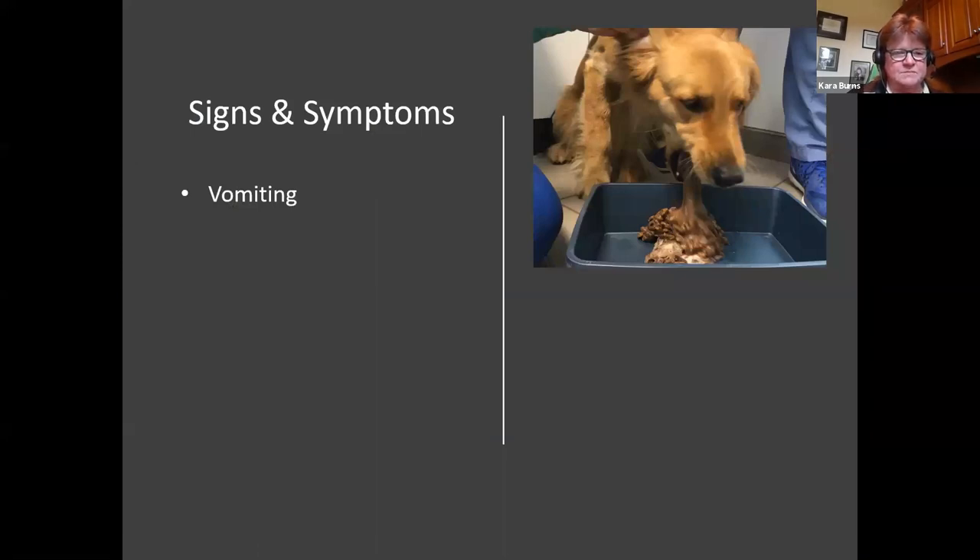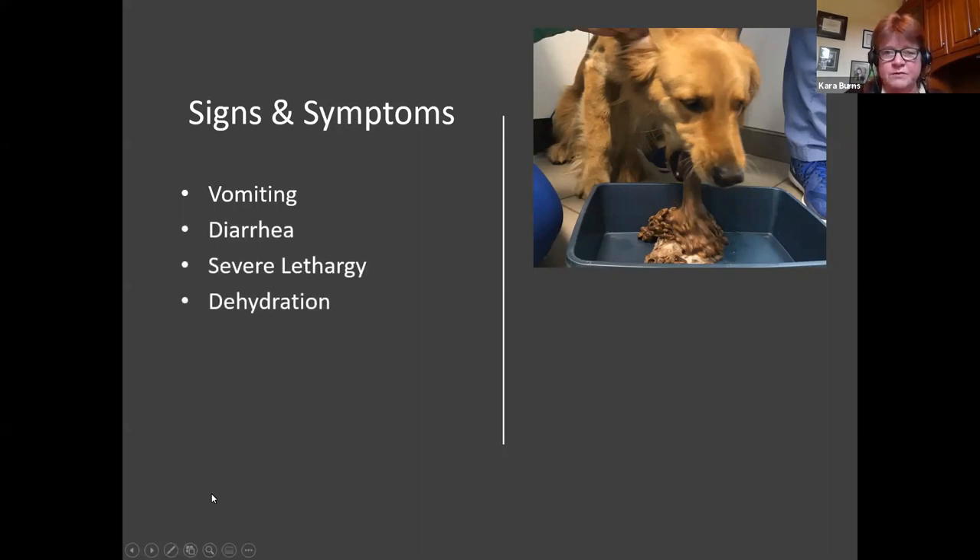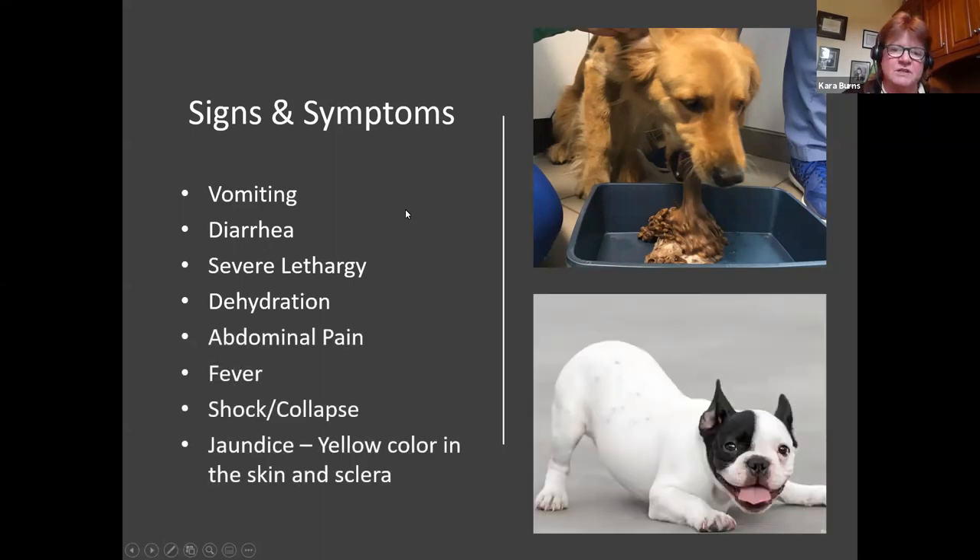What are some of the signs and symptoms? Vomiting, diarrhea, severe lethargy, dehydration. And that painful 'downward dog' position — our owners will tell us about it and we'll see it upon presentation. They are in extreme pain and trying to alleviate it, often with the hindquarters elevated. We also know fever, shock, and jaundice can occur.